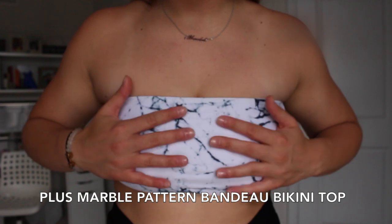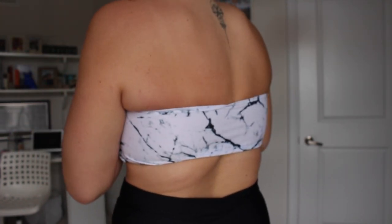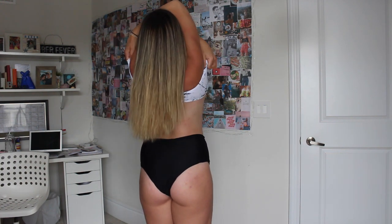This one is unfortunately a tad too small. It's a marble pattern, which I love — marble is my favorite — and I'll probably still wear it by stretching it out a bit. The sides have a stiff, non-stretchy band which is probably why it's snug. It also took me forever to take off! If you have a bigger bust area, I'd definitely size up on this one.